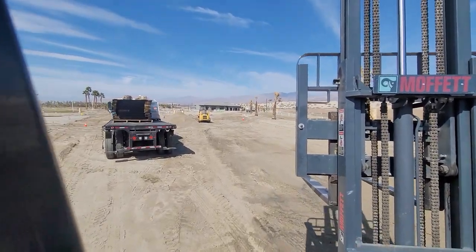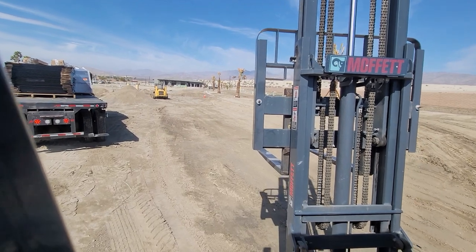What up guys, Jay. I got some of this metal fence.